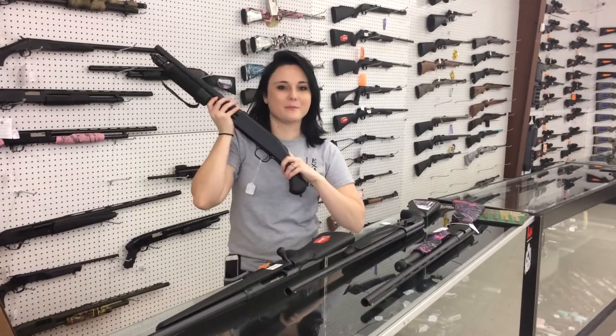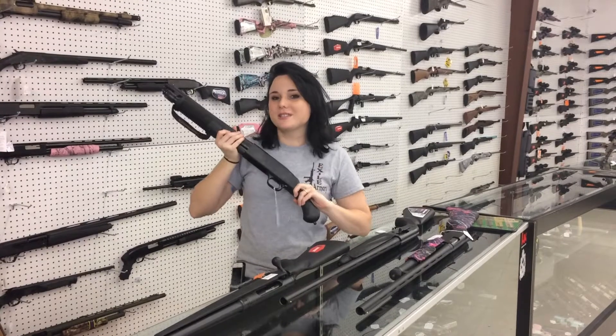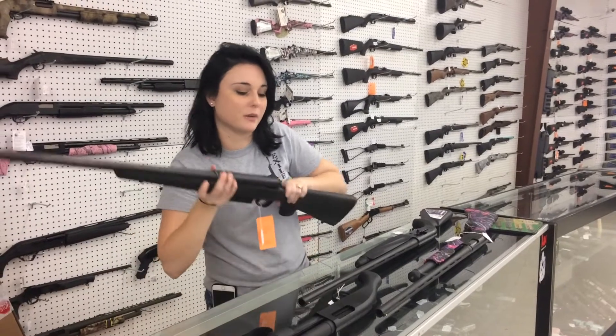First is going to be the newest member of the Mossberg family, the Shockwave. She's 12 gauge, technically a pistol. Super cute, super fun, and they're only $3.50 plus tax. That's a great deal for anybody that's been following those Mossbergs.